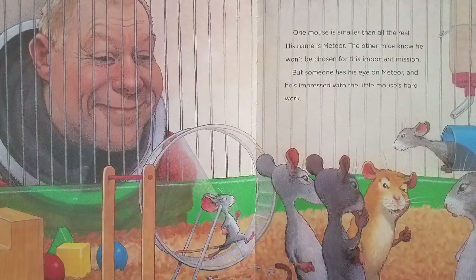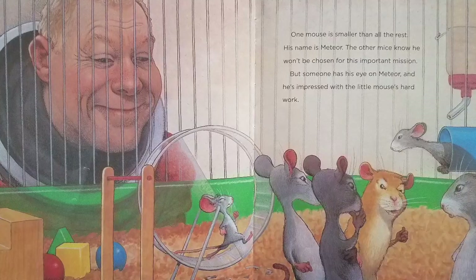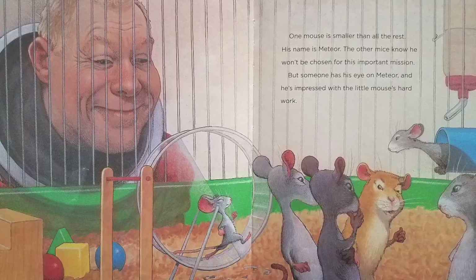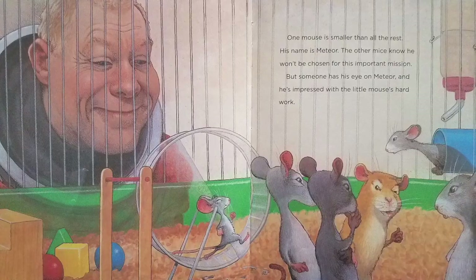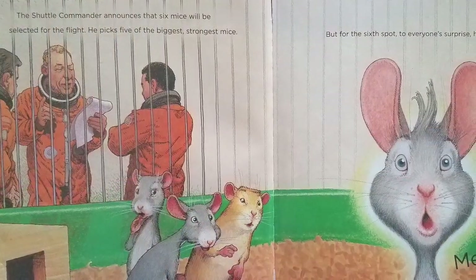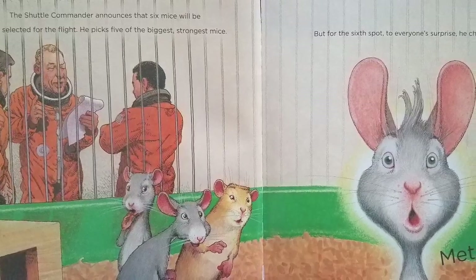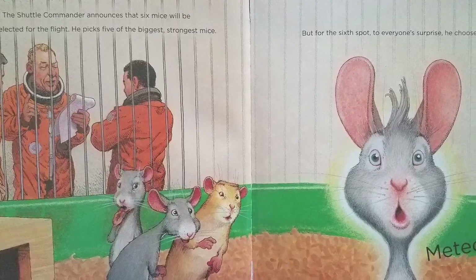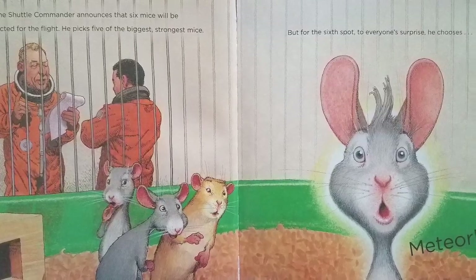One mouse is smaller than all the rest. His name is Meteor. The other mice know he won't be chosen for this important mission. But someone has his eye on Meteor, and he's impressed with the little mouse's hard work. The shuttle commander announces that six mice will be selected for the flight. He picks five of the biggest, strongest mice. But for the sixth spot, to everyone's surprise, he chooses... Meteor!